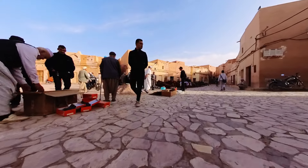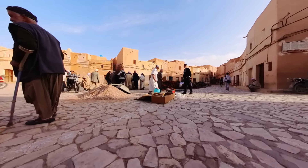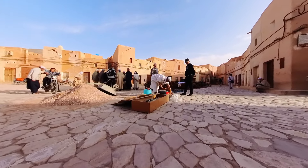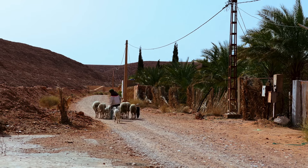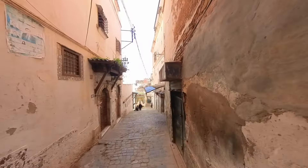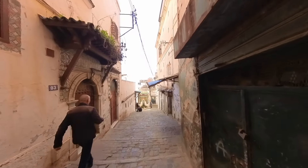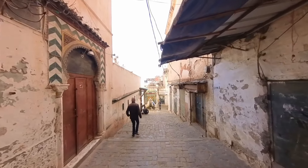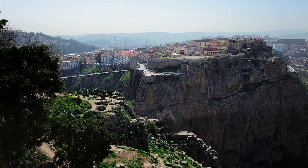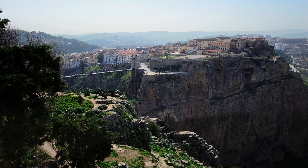Hello there, my friends. Welcome to this epic travel video as we explore the incredible country of Algeria. From the bustling streets of Algiers to the sweeping sands of the Sahara, get ready to join me on an adventure of a lifetime. We'll be diving into this fascinating destination's culture, history, and natural beauty, so buckle up and let's get this journey started.